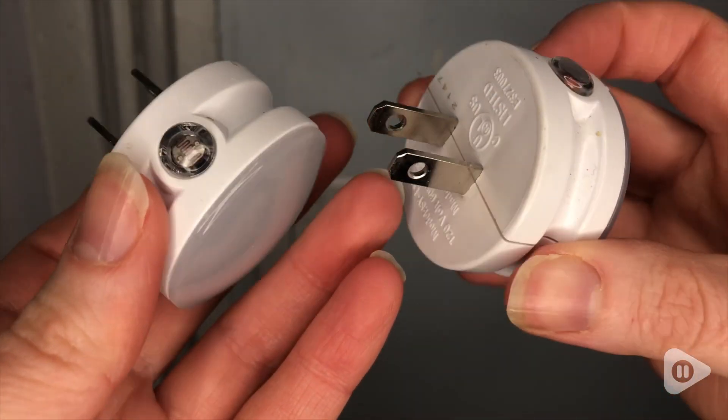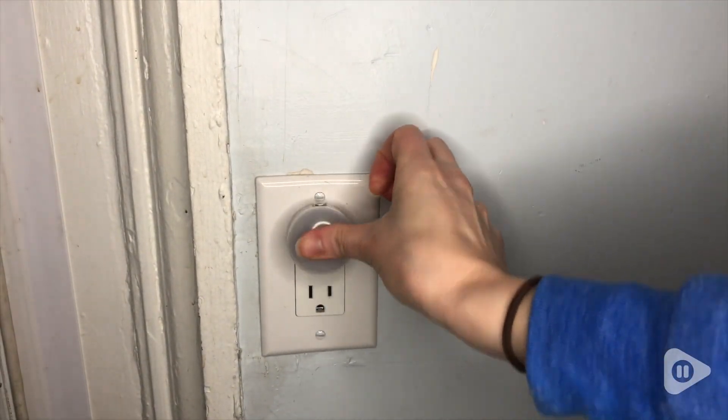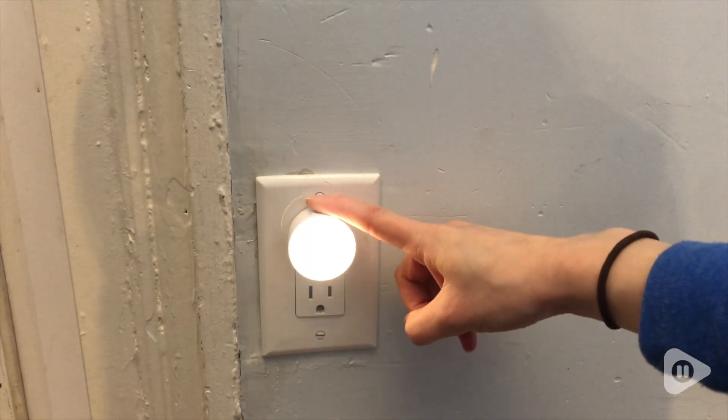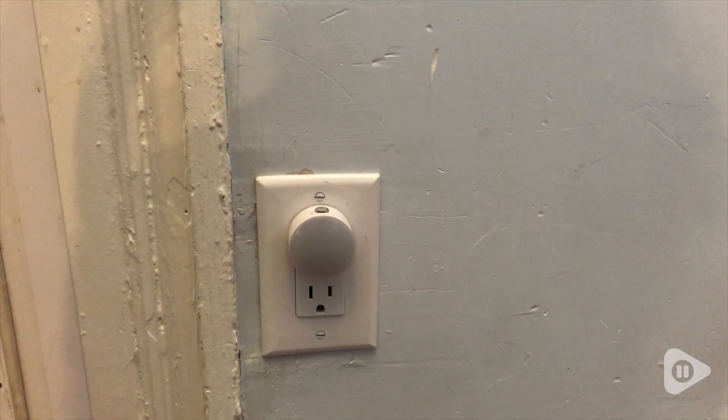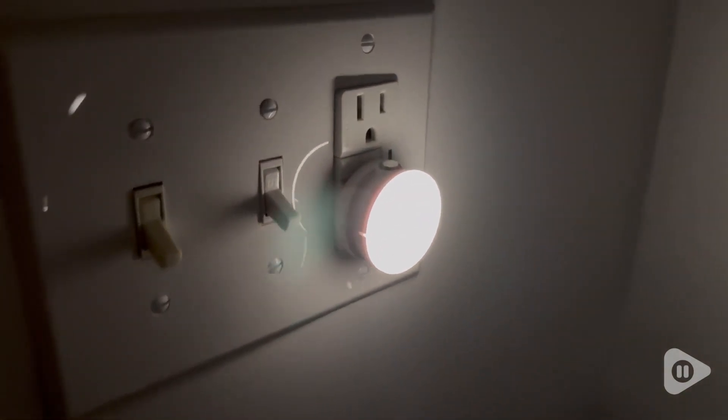What's great about these lights is that they are mini and they are also light sensitive. During dusk the lights will automatically turn on, and then during dawn they automatically turn off, so there's no worry about having to remember to turn things on and off.